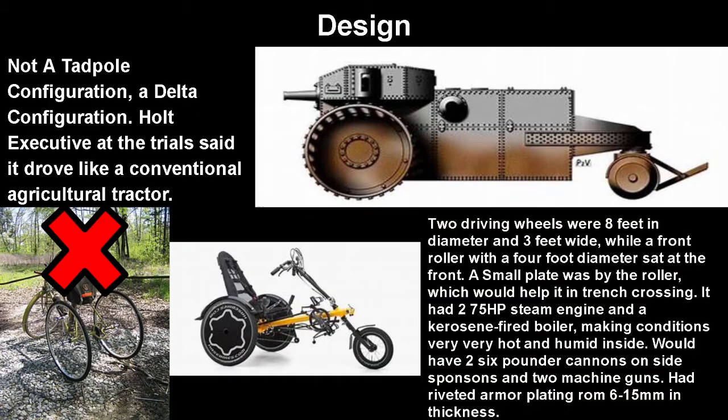The design in general was not a tadpole configuration — it was a delta configuration. Essentially it would have two thick back wheels that would support the brunt of it, and then a front one mainly for steering. Holt executives at the trial said it would drive like a conventional agricultural tractor — basically those big tractors with the three tricycle wheels that are like stereotypical farm vehicles.